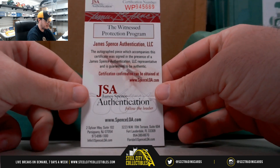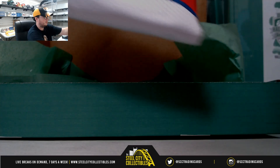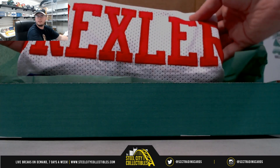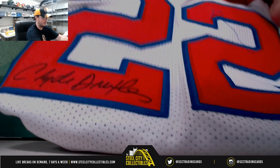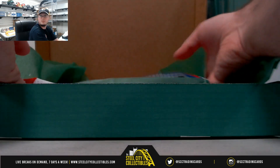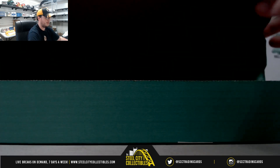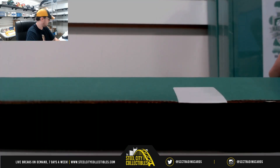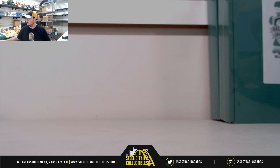The first one here is going to be JSA Authenticated. That's going to be Clyde Drexler — the signature there and the JSA sticker. We started off with Clyde Drexler. I don't know enough about either team, Jeff.